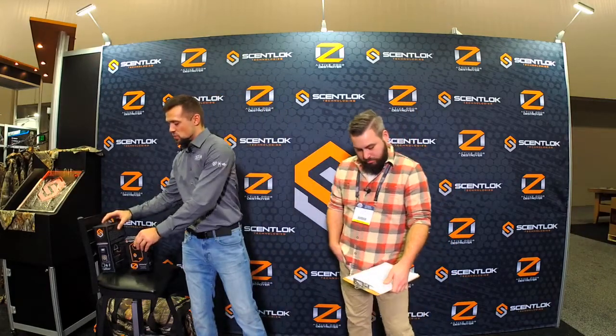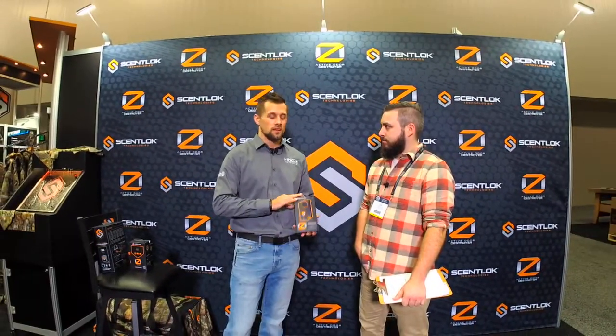We also have the OZ 100 unit — a wall plug-in unit and small room deodorizer, perfect for bathrooms and laundry rooms. These come complete with our Cycle Clean technology. You plug it in, turn it on, and every five minutes or so it'll turn itself on, spew some ozone, control the odors in that room, and then shut itself off. All automated — you don't need to mess with it.